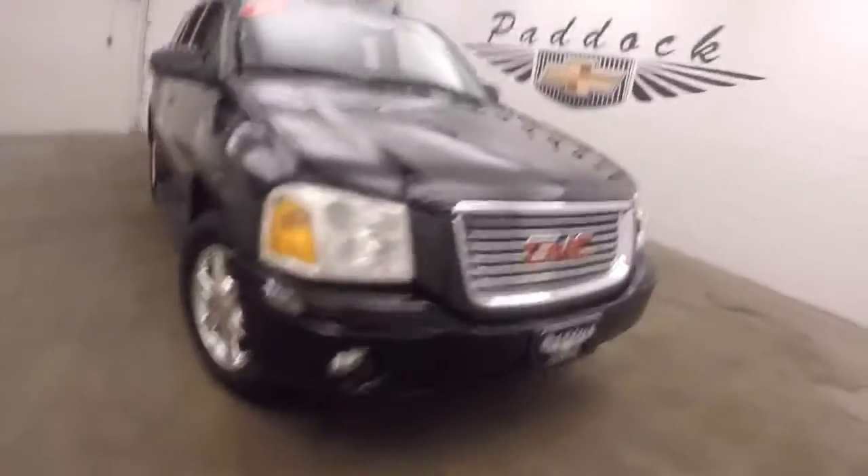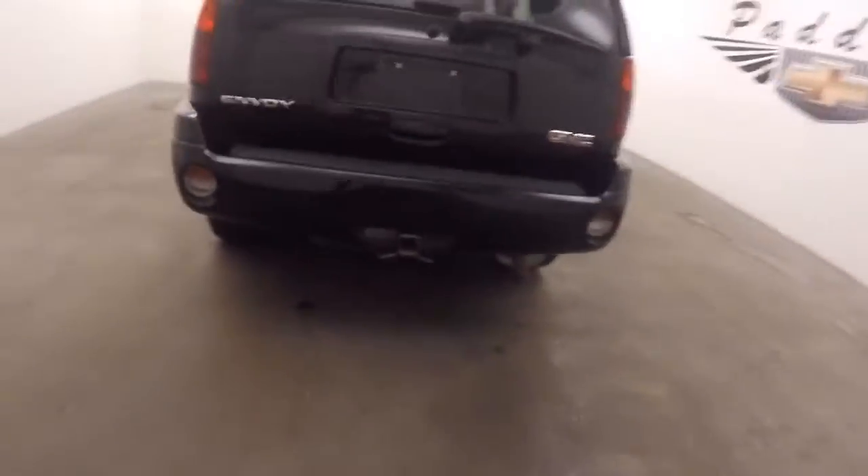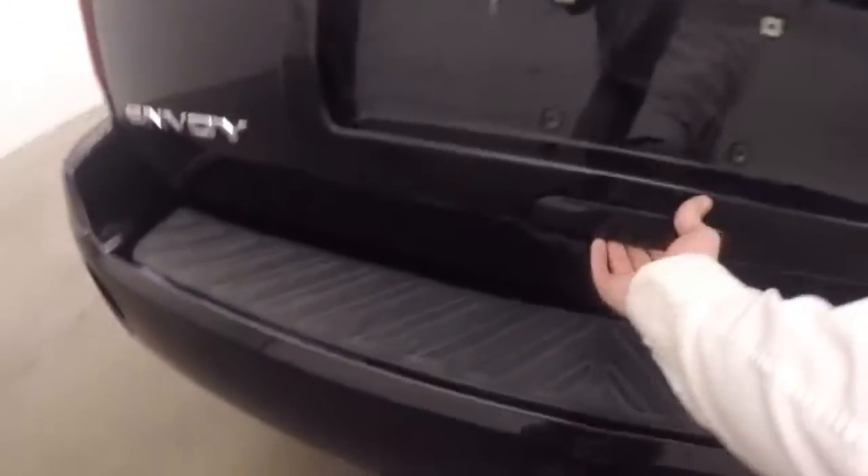It's a 2007 GMC Envoy. Black paint, nice tires, nice polished alloy wheels. It does have the step rails on the side. It comes with a hitch — it's standard.